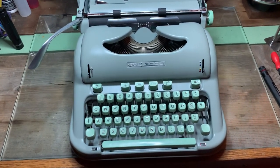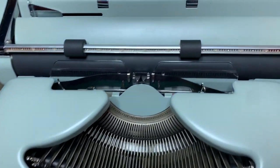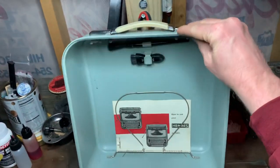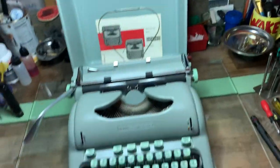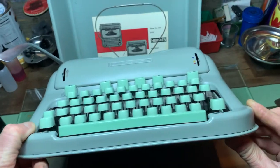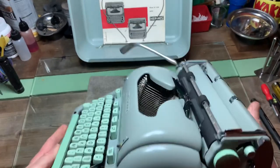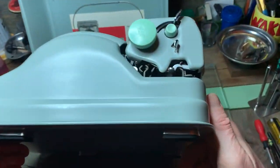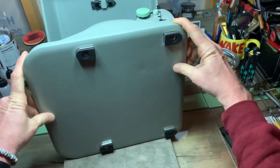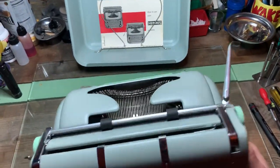Well howdy folks, Charlie with Typewriter Justice here. You know, sometimes I just get entirely too smitten with this model. I really do and I can't resist. This one was offered up locally — a buddy of mine sent me the link to the Facebook Marketplace ad for it, and damn it, I couldn't resist.